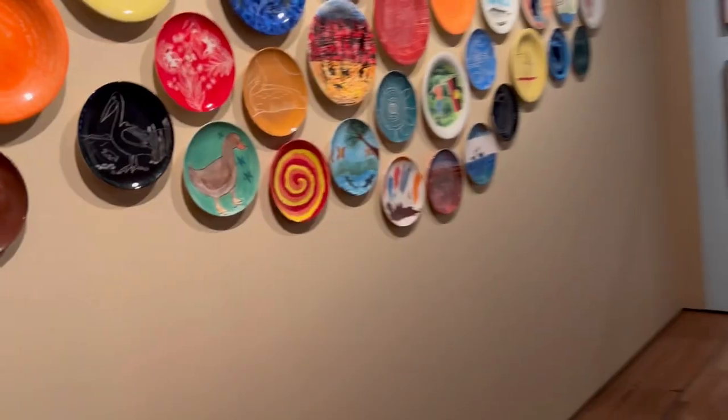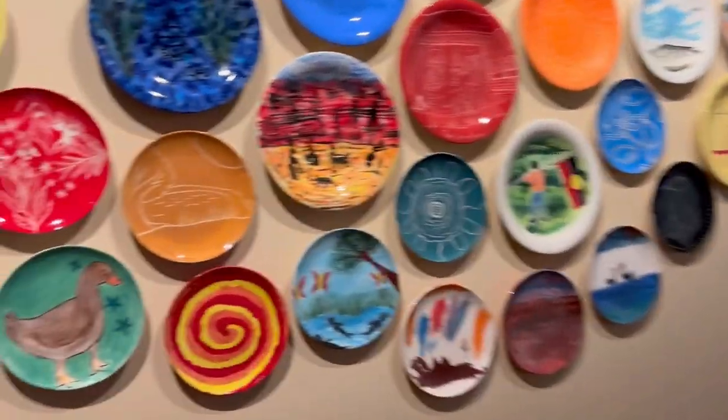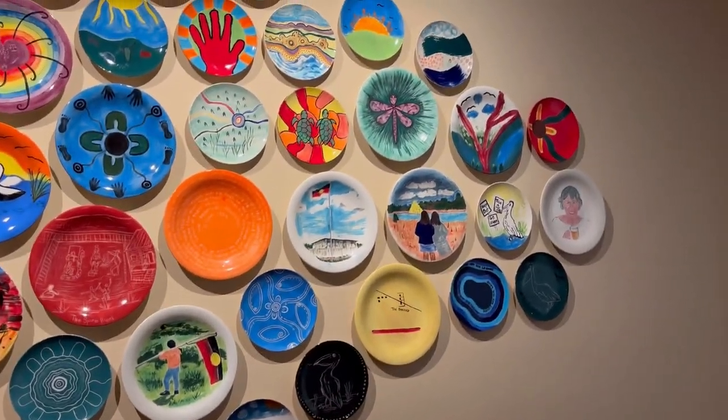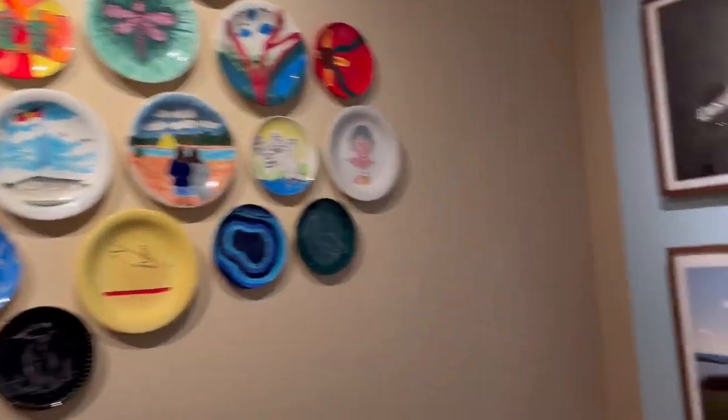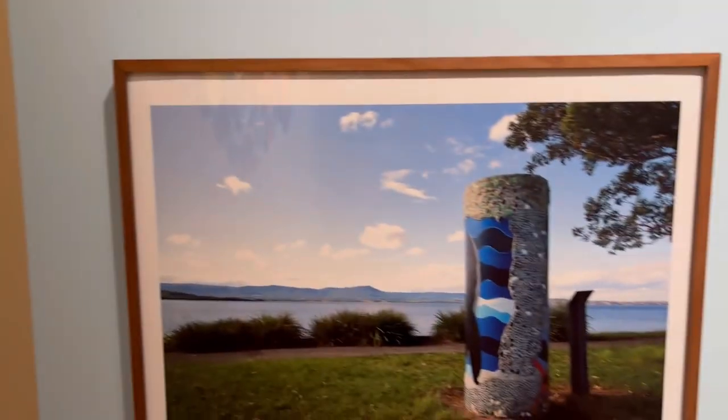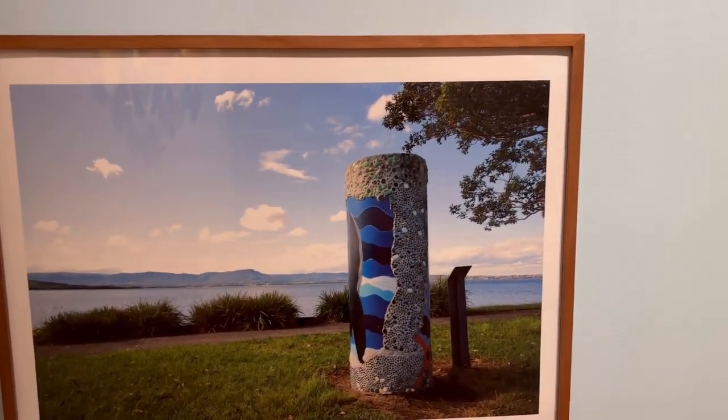This is so creative — they have used plates to draw sceneries, animals, and different things. And that is my favorite: an ant with a cup of coffee, or at least I'm considering it coffee.